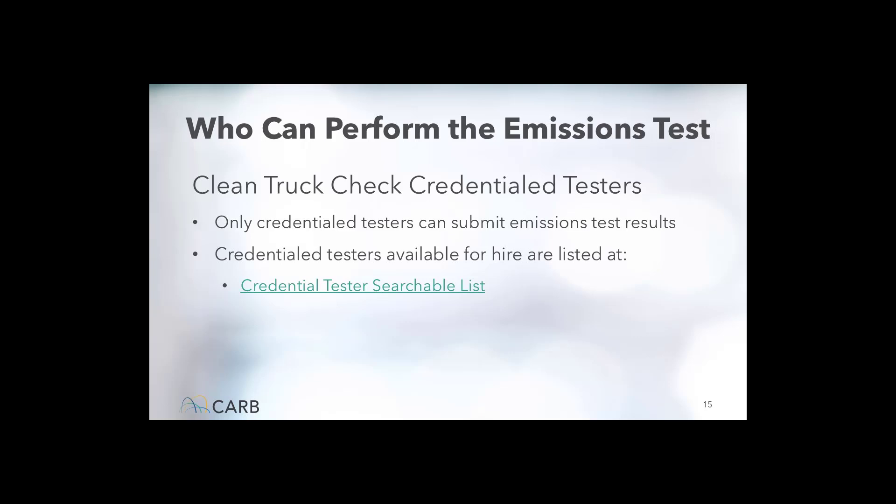Who can perform the emissions test? Only credentialed testers can perform and submit the emission test on a motorhome. Motorhome owners can find a list of credentialed testers in their area on the CTC webpage, and the list is updated daily as more individuals become certified. Alternatively, any motorhome owner can become a credentialed tester themselves, then perform and submit the emission test to the CTC website. To become a credentialed tester, a motorhome owner would need to complete a training course and pass an exam. The tester certificate is valid for two years, and testers can include fleet employees, vehicle owners who would like to test their own vehicles, or for-hire testers.